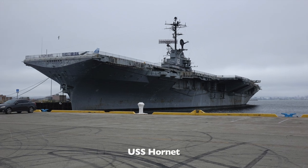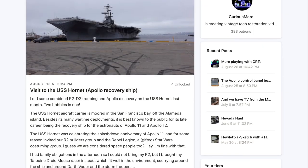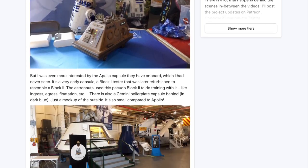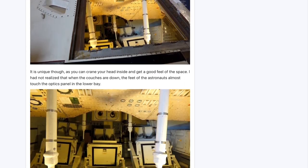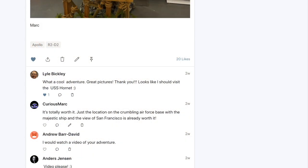Hello and welcome back! If you follow me on Patreon, you know I made a recent post about my visit to the USS Hornet. I was encouraged by several of you to do a video version. So here we go.